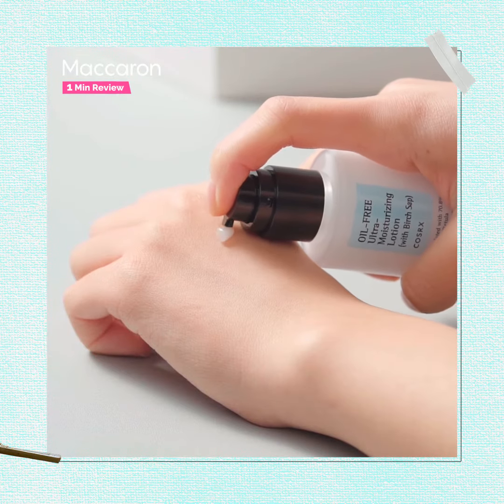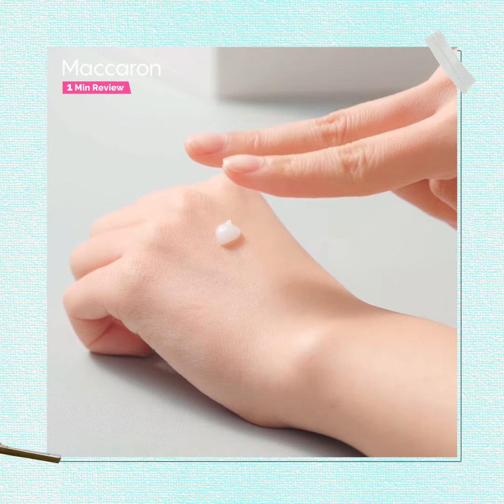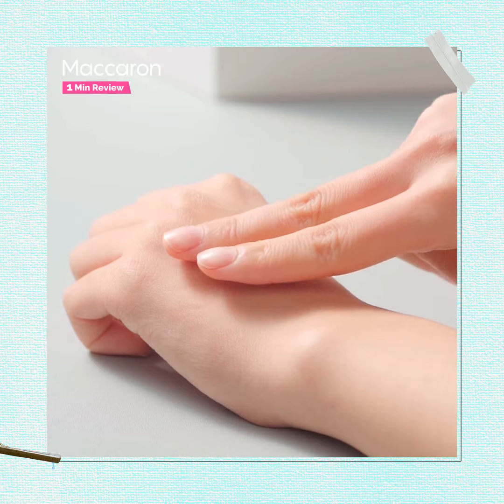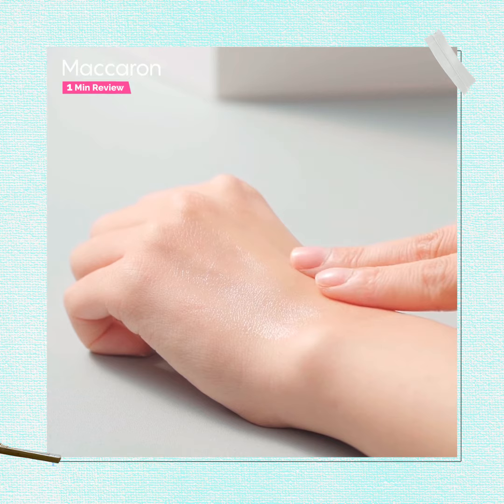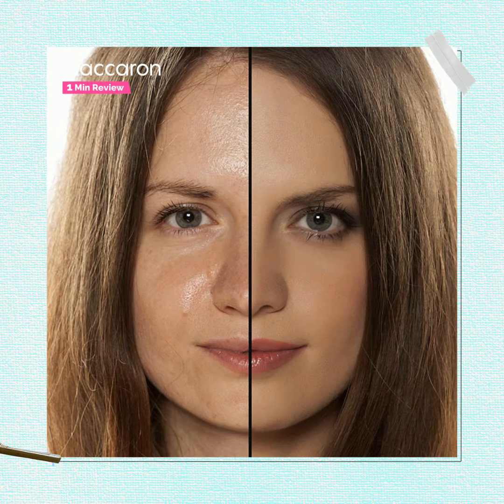The texture of this product is very creamy and lightweight. Just two pumps glide on the skin so smoothly and feels like a feather. As it is an oil-free formula, it is suitable for all skin types, especially for someone with oily and acne-prone skin.